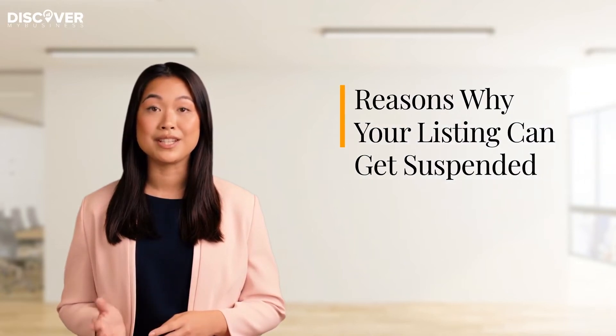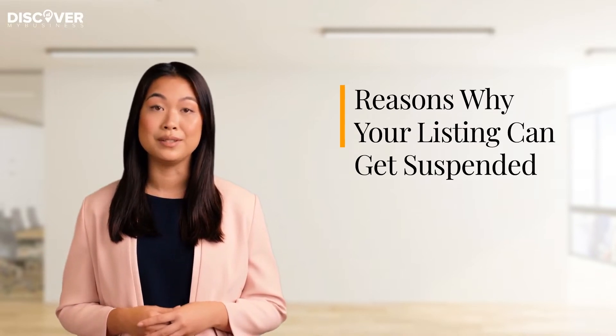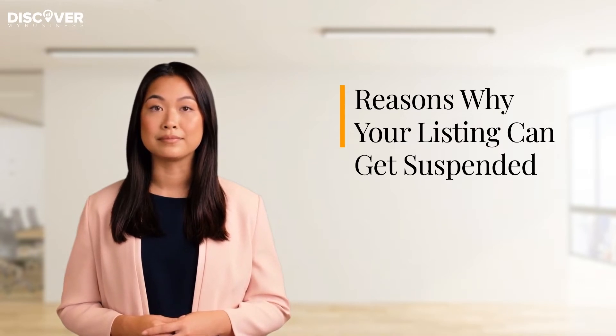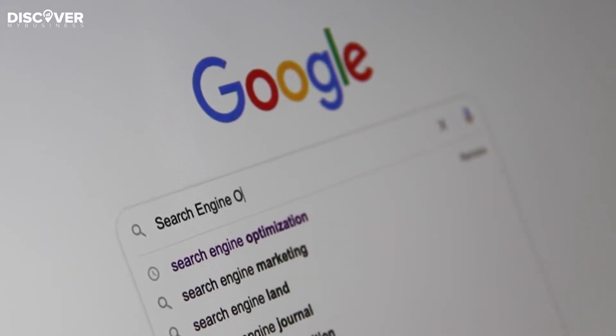Hi, today we're going to tell you about reasons why your listing can get suspended. We'll also provide information on why Google My Business listings can be suspended. There are various reasons why Google My Business listings can be temporarily suspended — some of these include: